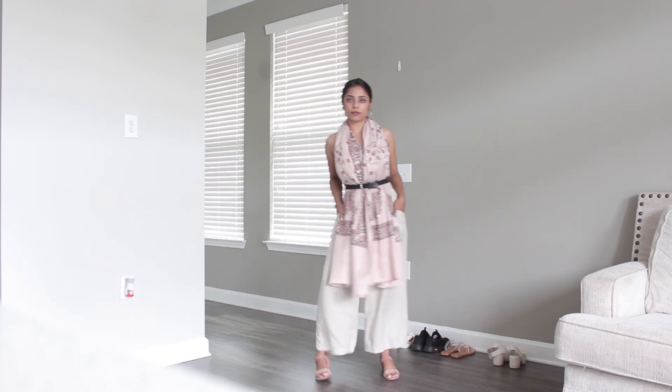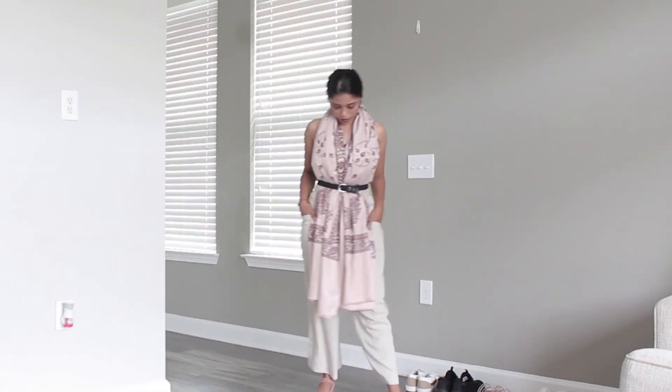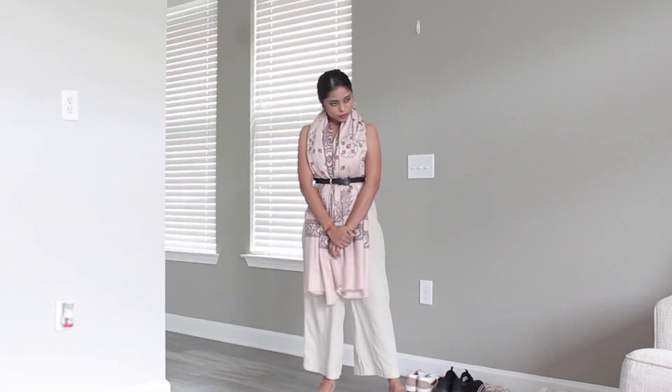Another way to wear the shawl is in a front drape, belted up — you can use any type of lace belt or traditional belt. I've added hoops to give it a chic look, keeping it in an Indo-Western vibe.